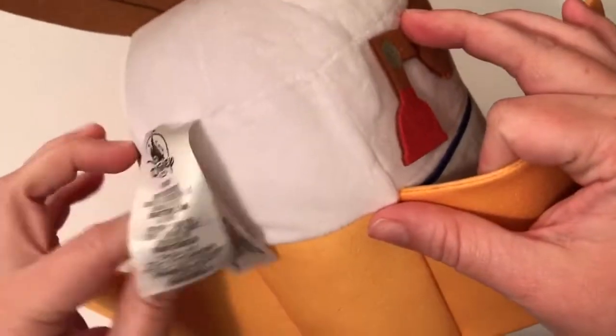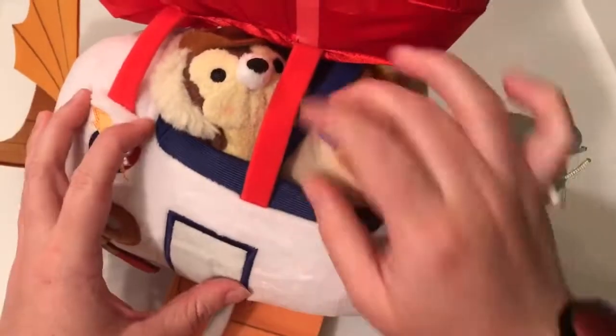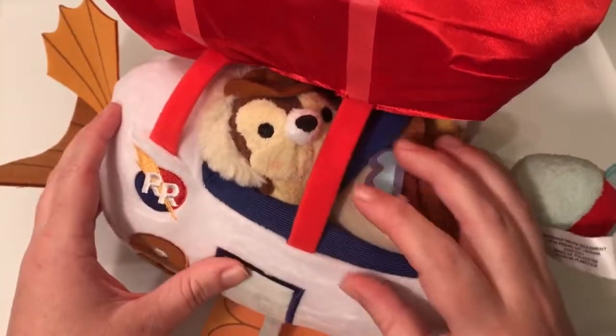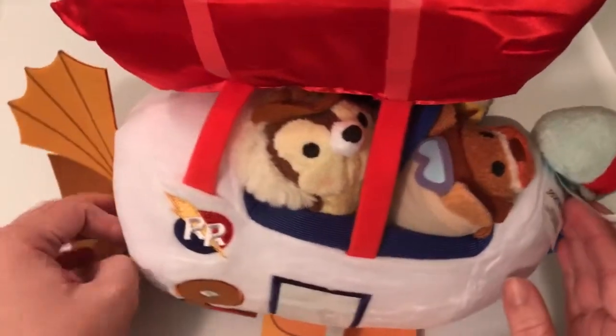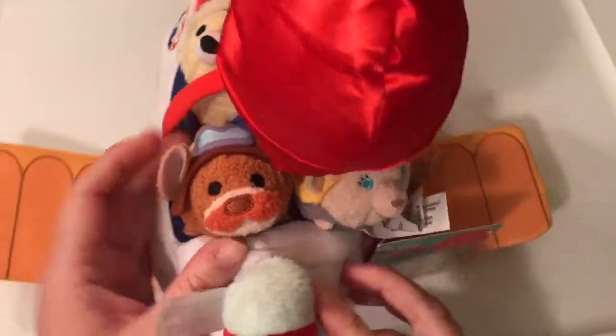I told Courtney I was joking but I think I might be serious — I think it would be so cool to put fishing line on this and hang it from the ceiling like they're flying in your room. I think that would be so awesome and I just might do that. This is one of my favorite sets.